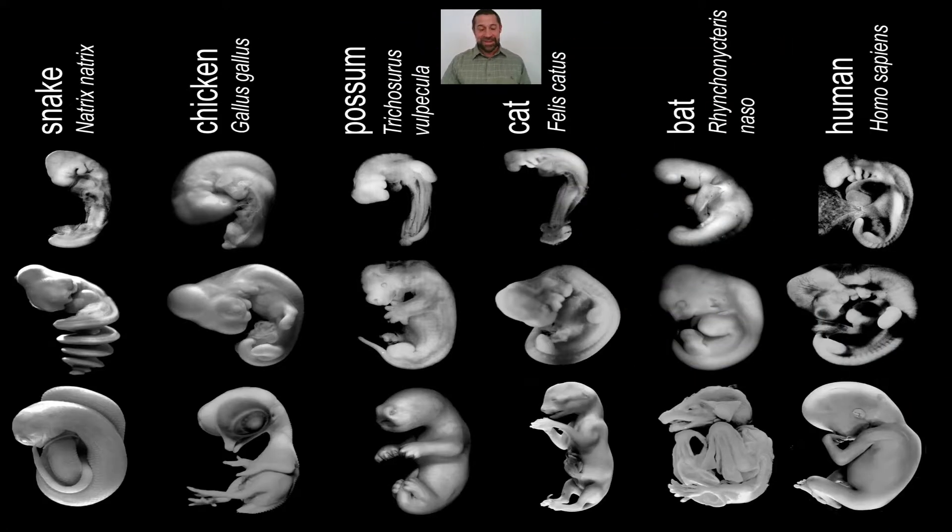One more. Humans — right here. Just like bats, cats, possums, chickens, and snakes, all vertebrates go through the exact same stages of early embryonic development, including developing a post-anal tail and pharyngeal gill pouches.